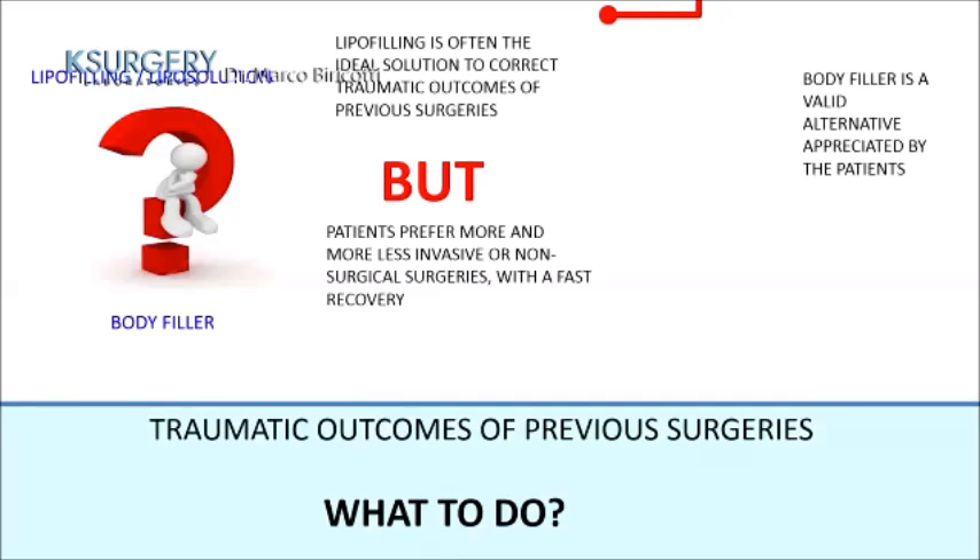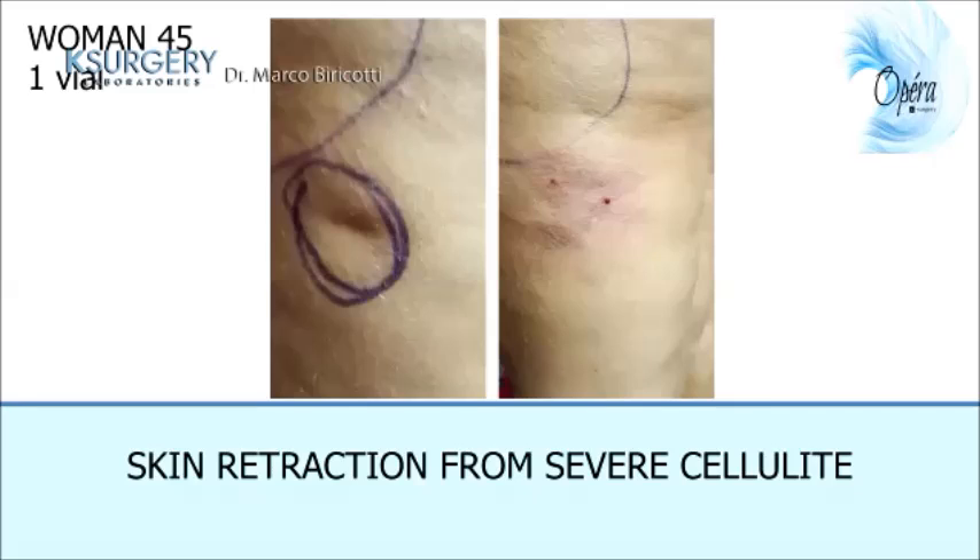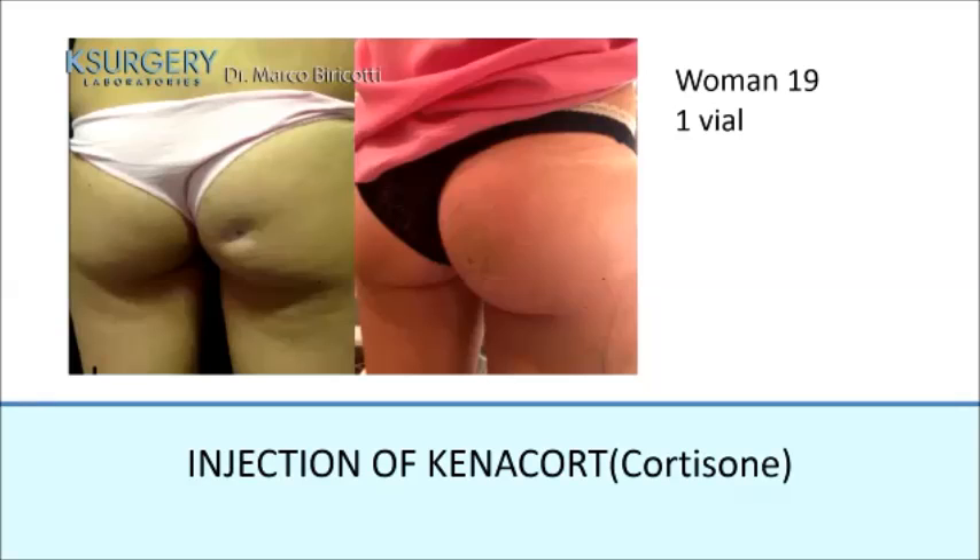Body filler is also used for traumatic outcomes of previous surgeries, as an alternative to lipofilling or lipolysis, because patients in Italy increasingly prefer less invasive, non-surgical procedures with fast recovery. Body filler is, in my opinion, a valid alternative appreciated by patients. One case: a 45-year-old woman with skin irregularities from cellulitis, treated with one box of body filler. Another case: a 19-year-old woman with a depression from a previous cortisone injection, treated with one vial.